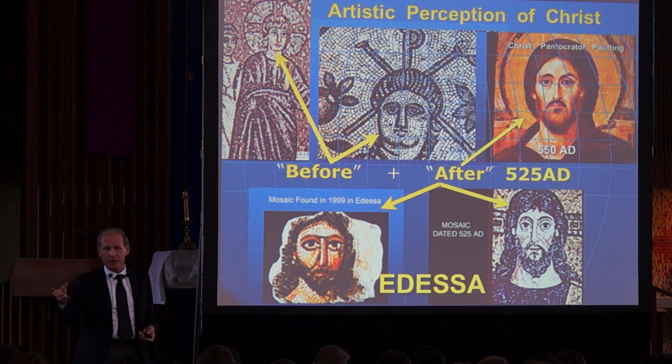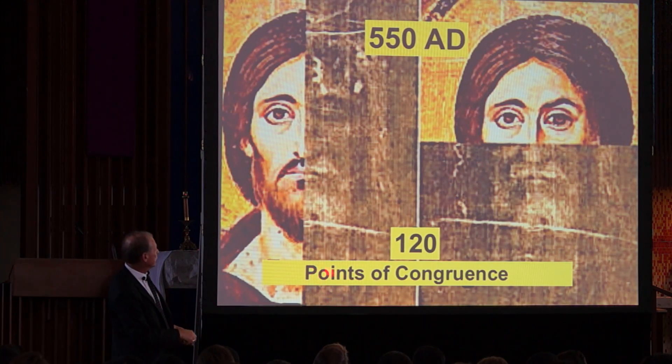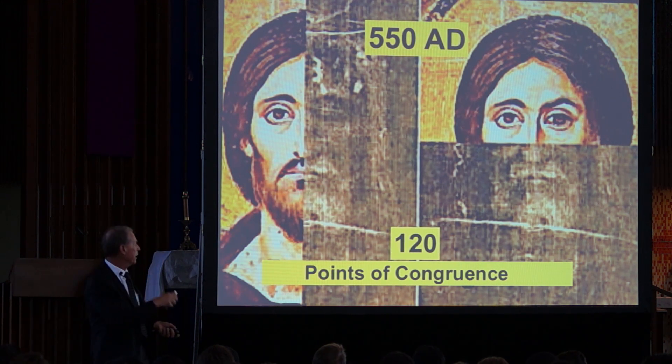So that is Jesus — the man of the shroud. Here are the points of congruence. When you get the image of the face of the shroud and you overlay it digitally over this painting, the Pantocrator, which was painted in 550 AD, the image shows exactly congruence.